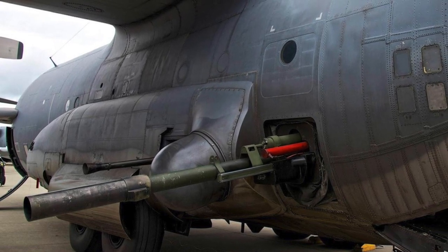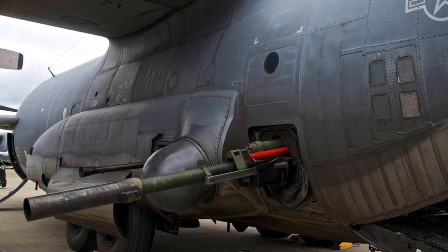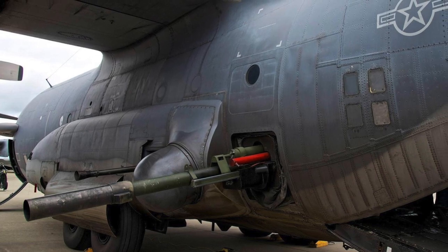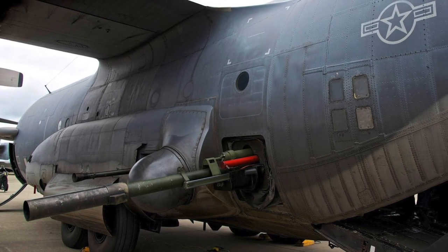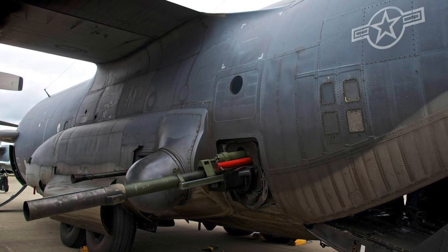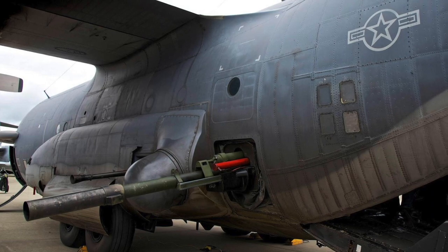The M102 105mm cannon was modified to be fired from the left rear side door of the AC-130. To accommodate the cannon, the rear side-firing 40mm guns were replaced by the radome that had formerly been installed in the door cavity, providing enough space for the 105mm gun to be mounted in the doorway. The gun was first used in the latter stages of the Vietnam War. It has a rate of fire of 10 rounds per minute maximum and 3 rounds per minute sustained, with a range of 11.5 km and up to 15.1 km with a rocket-assisted projectile.